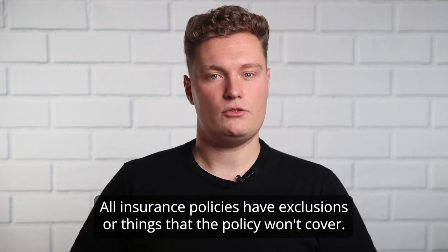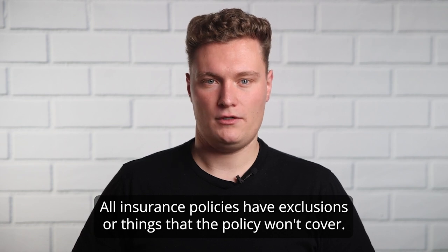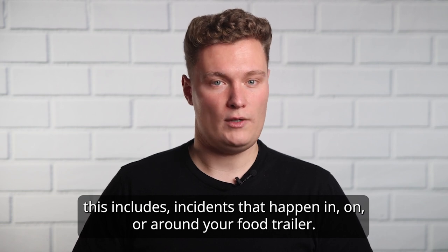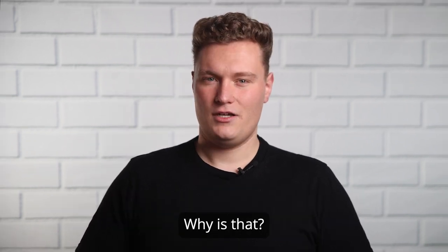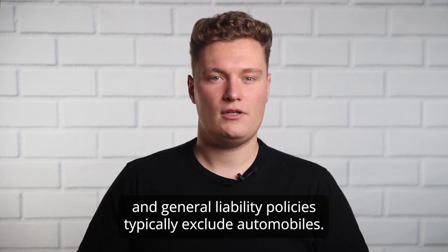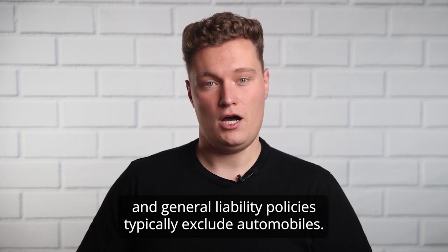All insurance policies have exclusions, or things that the policy won't cover. For most general liability policies, this includes incidents that happen in, on, or around your food trailer. Why is that? Well, because a food trailer is considered an automobile on the policy, and general liability policies typically exclude automobiles.